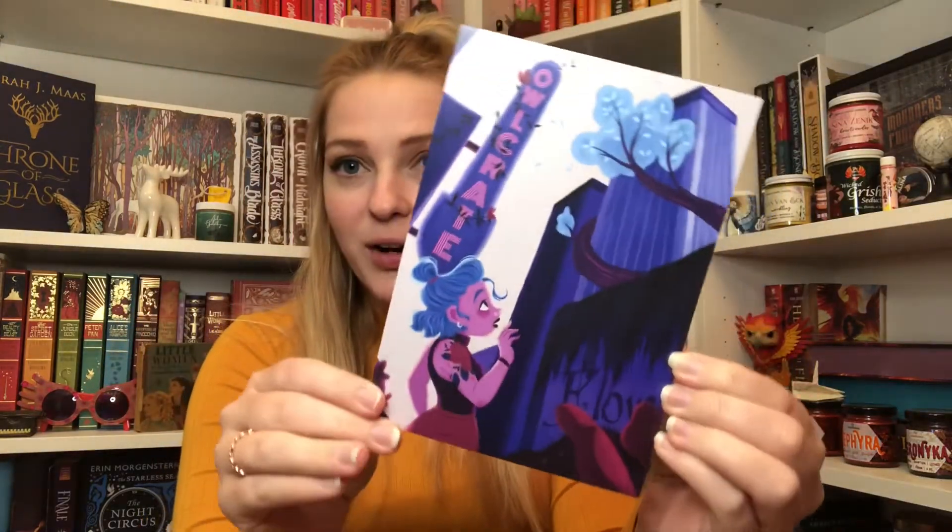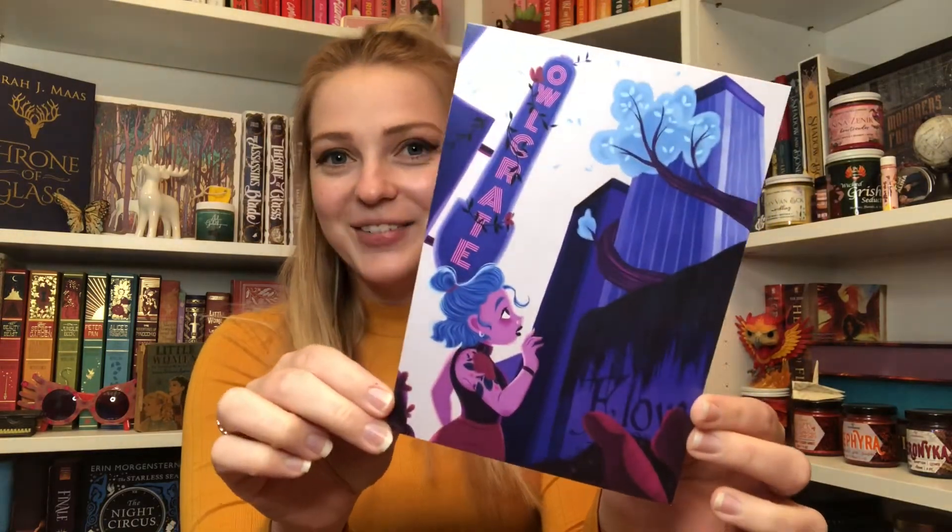That is all for the Shadows and Crows box — thank you for watching and I'll check in with you in the next one. Now we have our last unboxing for today's Mythical Mail Monday — the May OwlCrate. It says 'Expect the Unexpected' and here is the spoiler art card; it's almost like a haunted New York City.